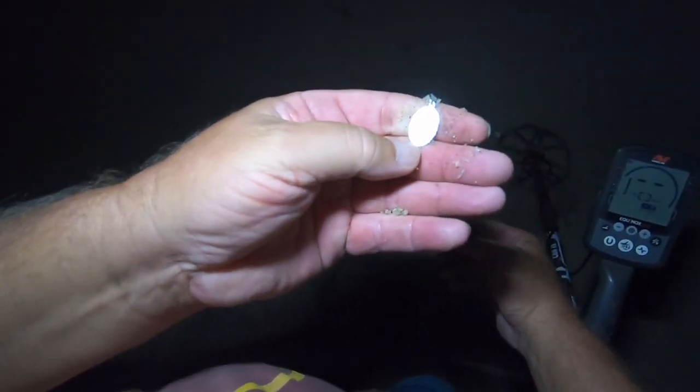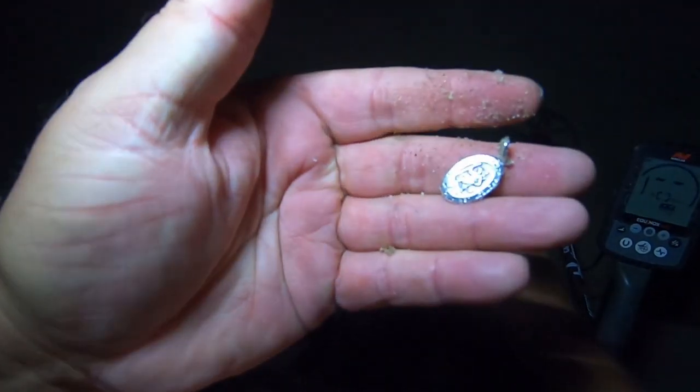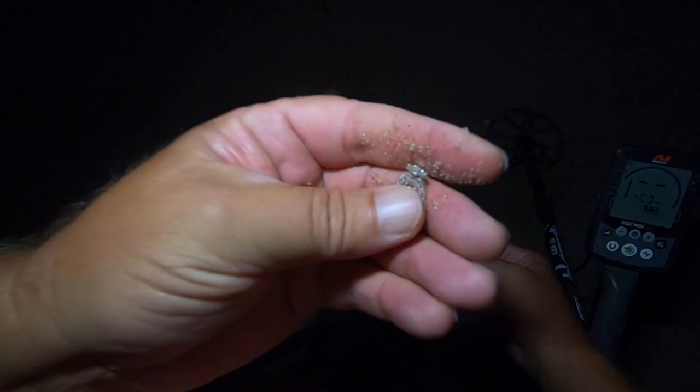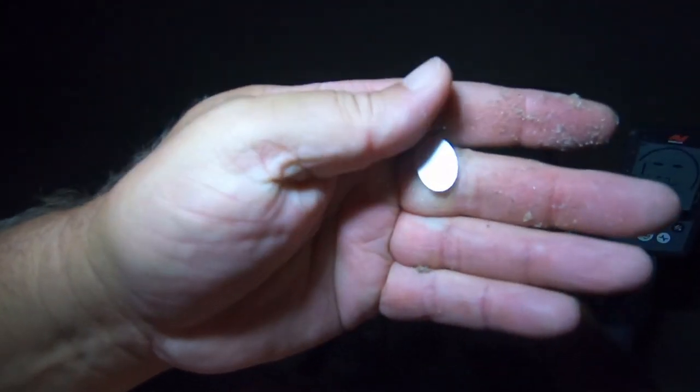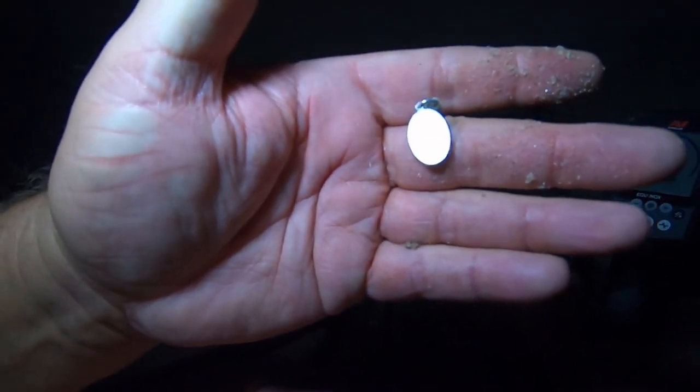I just dug this — hey, it says something on the back. What is this? Oh, I think it's a religious thing — Catholic maybe, I don't know. It does say something on the back. I have glasses on and I still can't read it. I think it's silver — yep, all right, we got our first silver! Could be gold, kind of feels heavy, but we'll find out when we get home. I thought I was digging a coin.